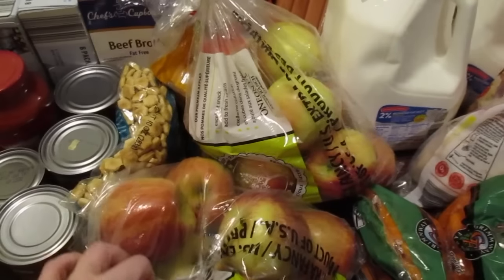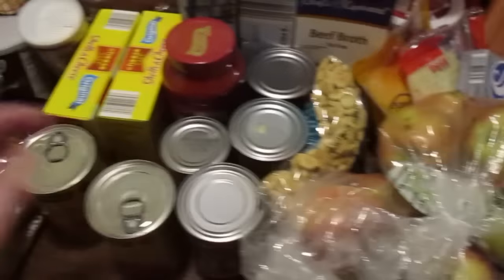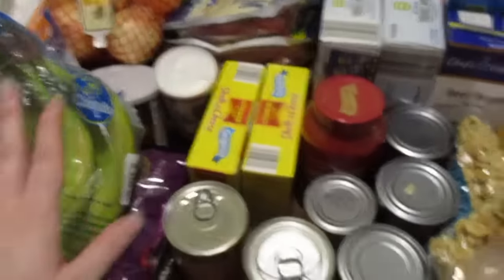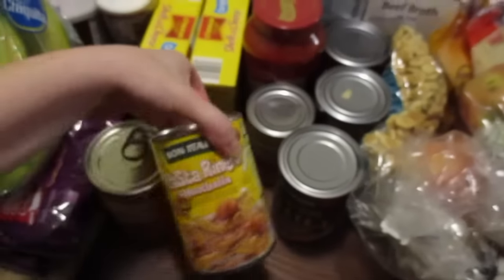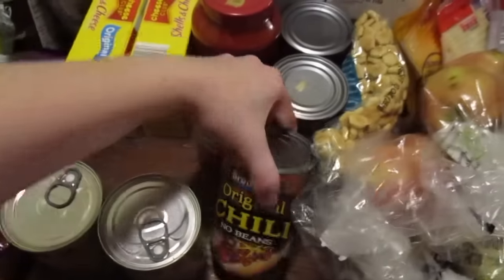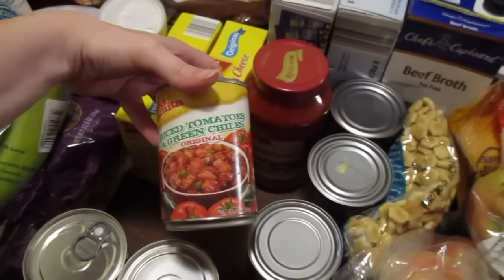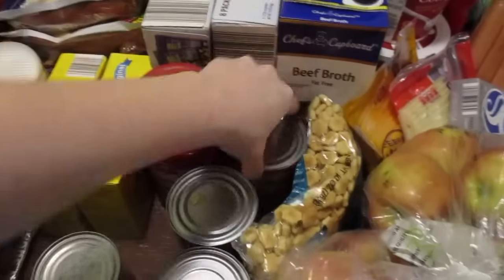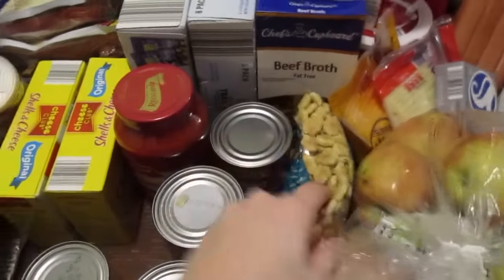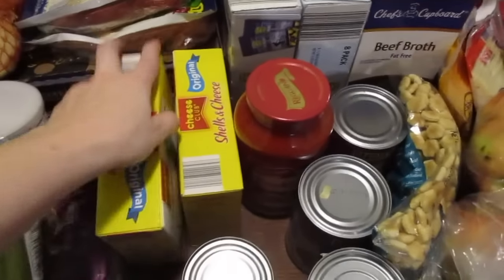Gala apples were a little bit cheaper this time so I grabbed two bags for the kids who love snacking on apples. They go through phases — it's either bananas, apples, or grapes. Pasta rings with meatballs — I got two cans of those for my husband. Chili for chili dogs. Diced tomatoes and green chili, black beans, and kidney beans. I got oyster crackers, spaghetti sauce, and two boxes of the Velveeta knock-off for a dish that we're going to be trying.